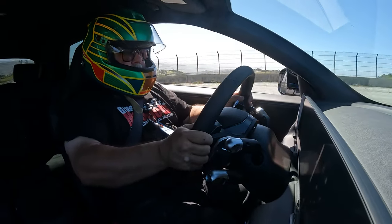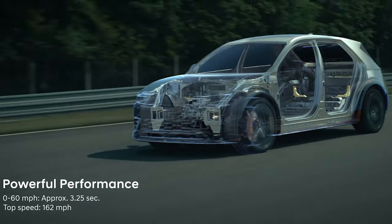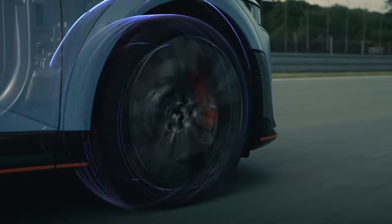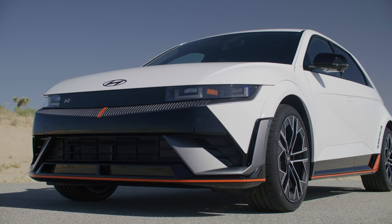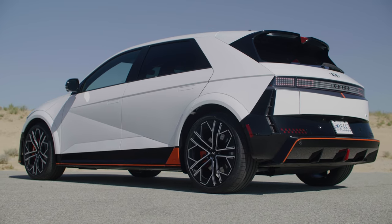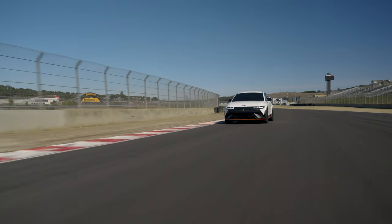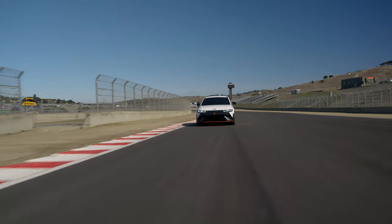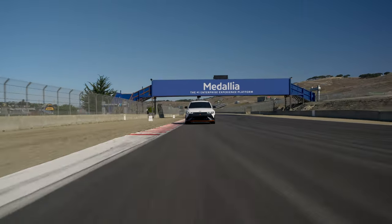Hyundai made significant structural changes to the IONIQ 5N versus the standard IONIQ 5: there are over three dozen additional spot welding points, almost nine feet of additional structural adhesive, and an overall 11% increase in torsional stiffness. It sits a little over an inch lower all around, uses wider wheels, a lower battery pack in the chassis, and a lower seating position. The seats are some of our favorite stock seats in any sports car right now.